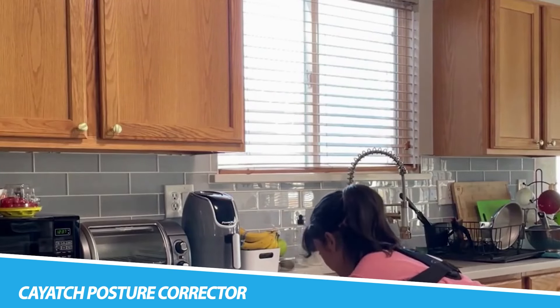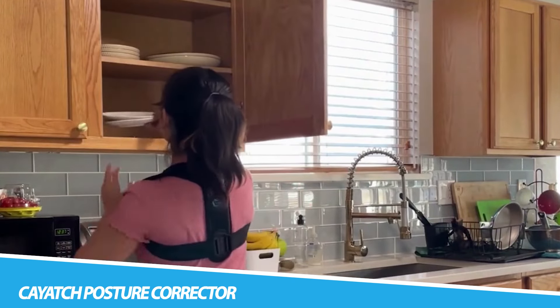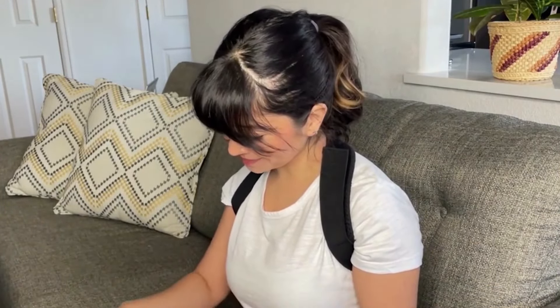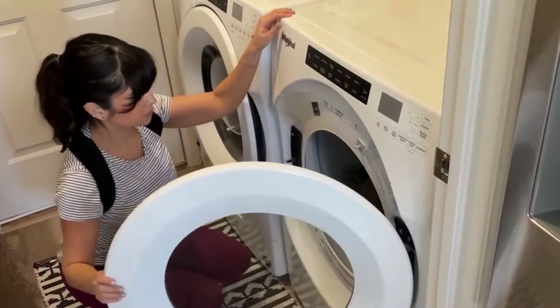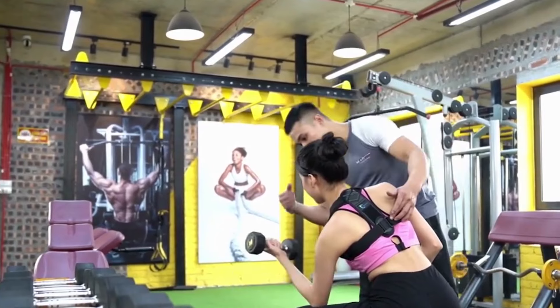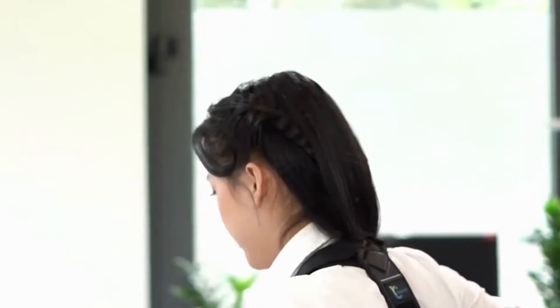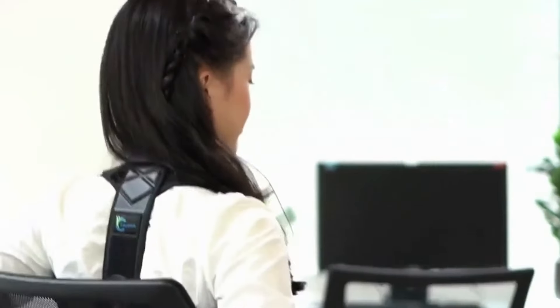KVAT Seat Posture Corrector. Wear the KVAT Seat Posture Corrector for men and women and take back control of your body. Designed to help you eliminate back pain, it'll help you regain your confidence by correcting slouching and sway back posture. With an innovative orthopedic design, it is great for getting healthy and staying productive, helping you relieve back, shoulder, neck, and clavicle pain while ensuring proper desk posture.